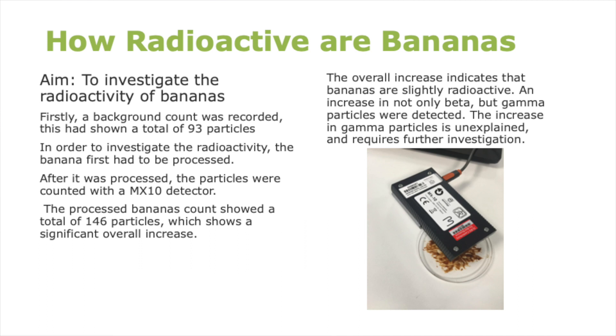A prior background radiation count was carried out for comparison, showing a total of 93 particles. Moving on to my project, I firstly needed the bananas to be in a solvent state. Bananas were first dehydrated then processed into a powder. Next, it was stirred into a solution and then heated in order to produce crystals. However, this didn't turn out as originally intended and the result was a brown gooey liquid.